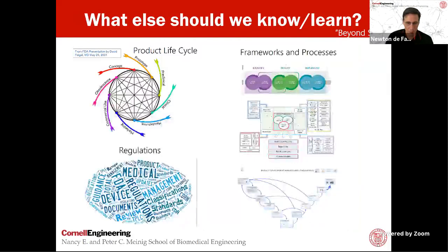So what else should we learn beyond our undergrad? Sometimes we don't have a chance to learn about product life cycle and the industry we're going to serve. Sometimes we don't get to learn frameworks and processes like the biodesign process or agile processes. We need to understand the total product life cycle of a technology, and we don't have time to learn in depth about regulatory, management, and other aspects. All these different things beyond STEM are important for us to have.